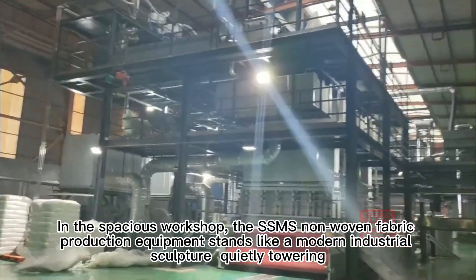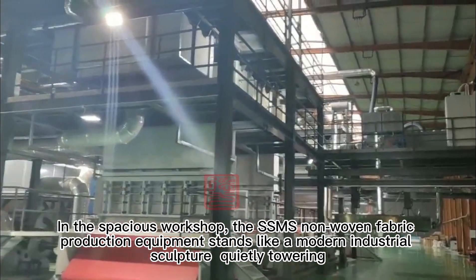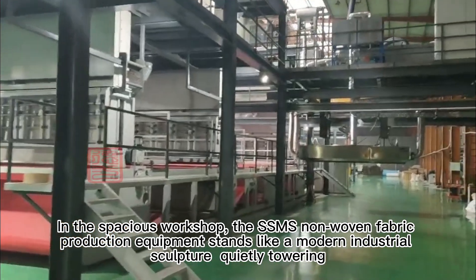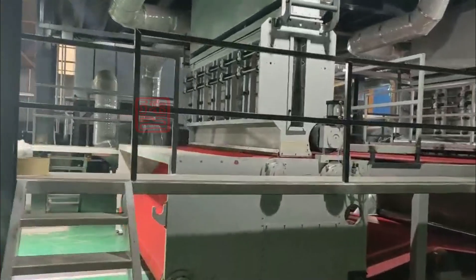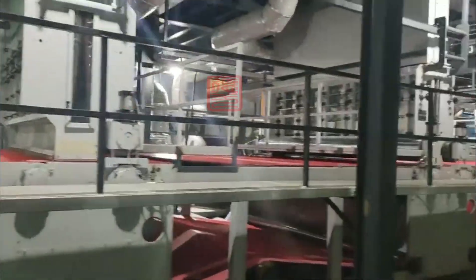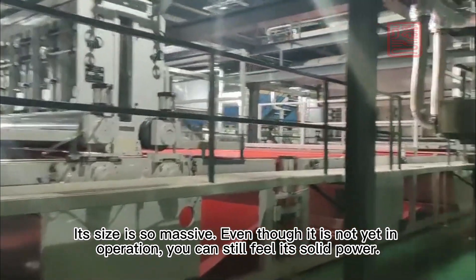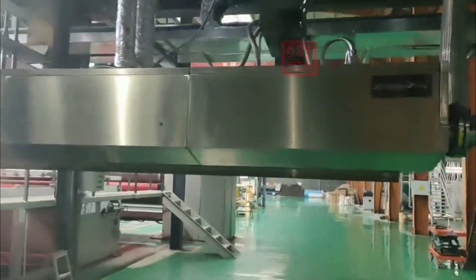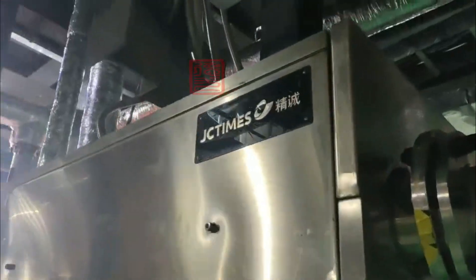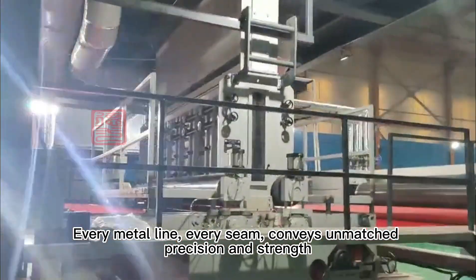In the spacious workshop, the SSMS non-woven fabric production equipment stands like a modern industrial sculpture, quietly towering. Its size is so massive that even though it is not yet in operation, you can still feel its solid presence. Every metal line, every seam, placed and matched with precision and craftsmanship.